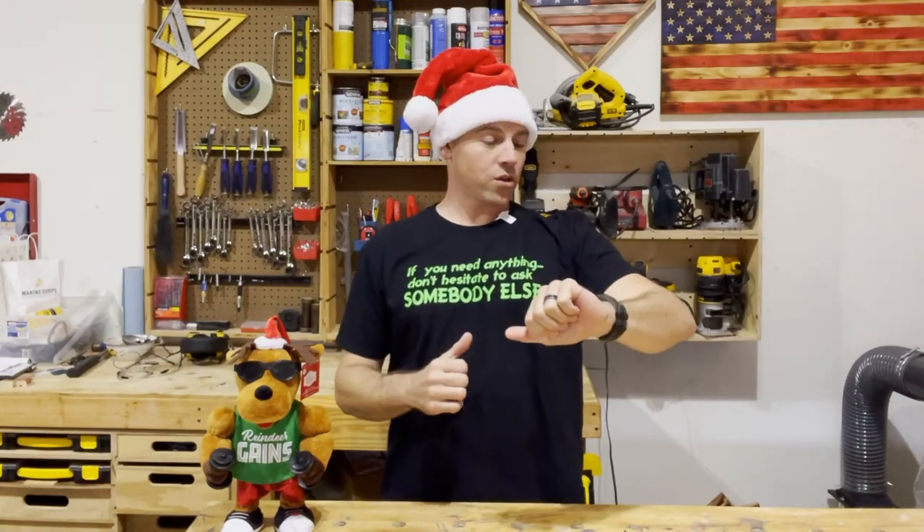It's the holiday season and in this video I'm going to give you five gifts that you can get that special woodworker in your life. This list includes gifts for all budgets, things just about any woodworker could use. And if you are the woodworker, you can share this video with somebody who doesn't really know what to get you, so stick around and check it out.